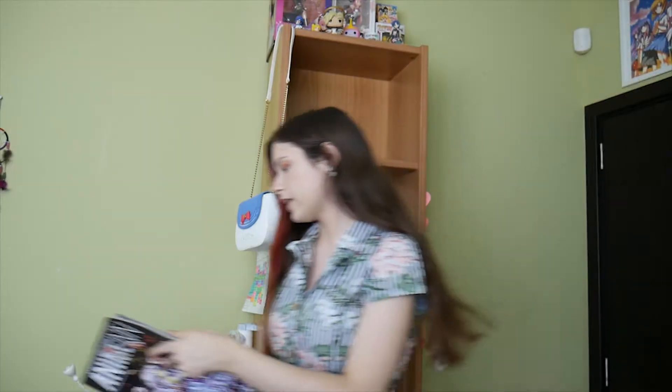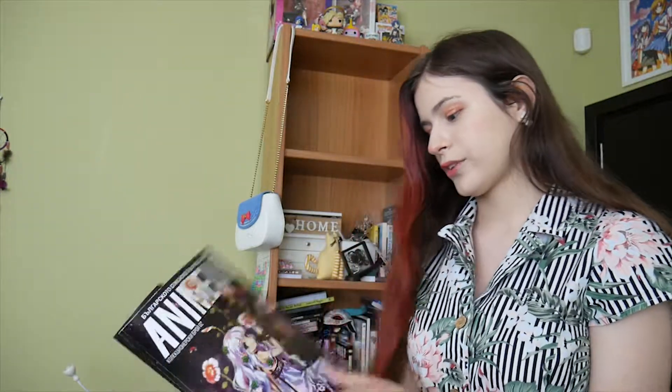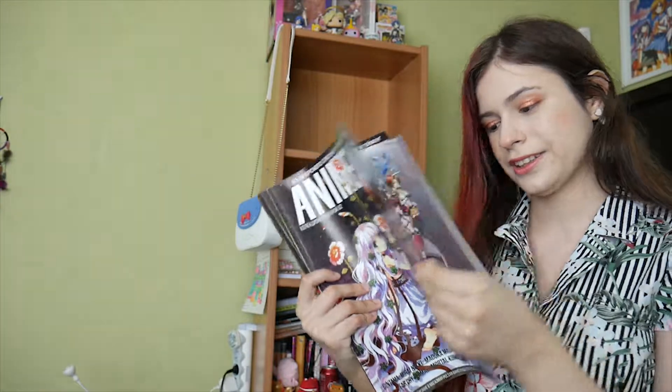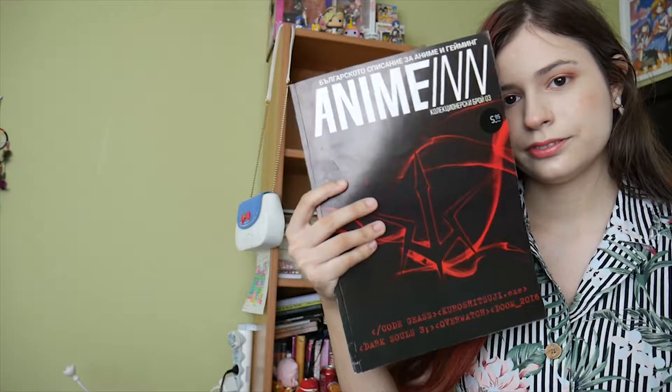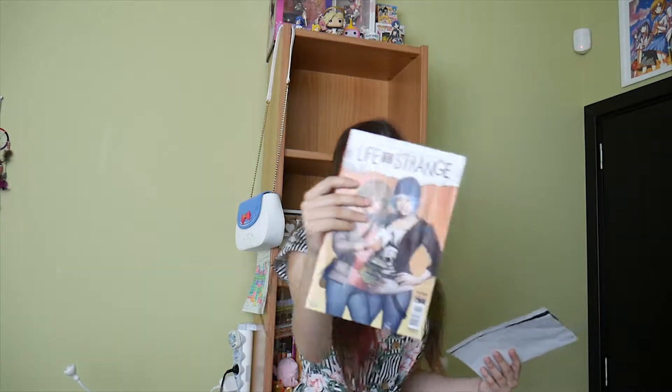These are anime magazines from my country. They release one every half a year or so, and this is the first and second one that I have. My Life is Strange comic — I specifically went to Forbidden Planet to buy it, I was very excited to do that. The pamphlet from Miku Expo — it was more like a concert, but they called it Miku Expo. And the other pamphlet, a guidebook. These are very treasured, valuable items.